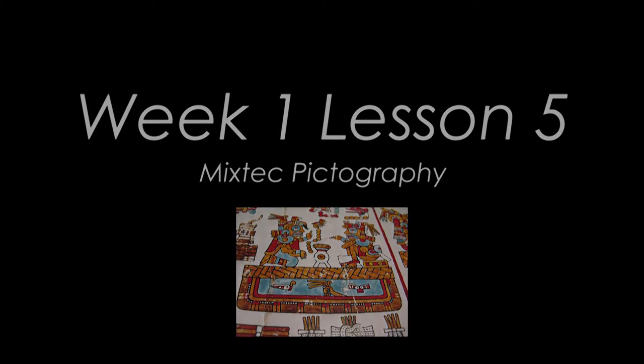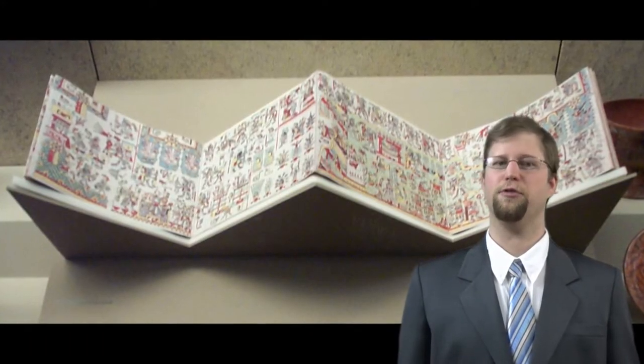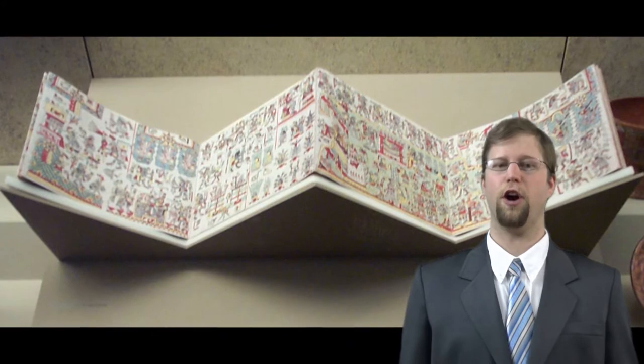Week 1, Lesson 5: Mixtec Pictography. Around the 14th and 15th century, the Mixtec started playing around with pictography codices.